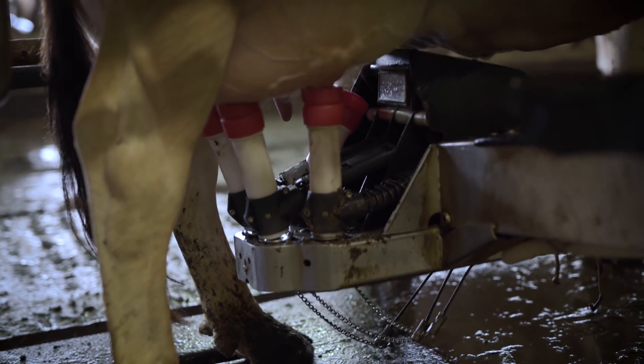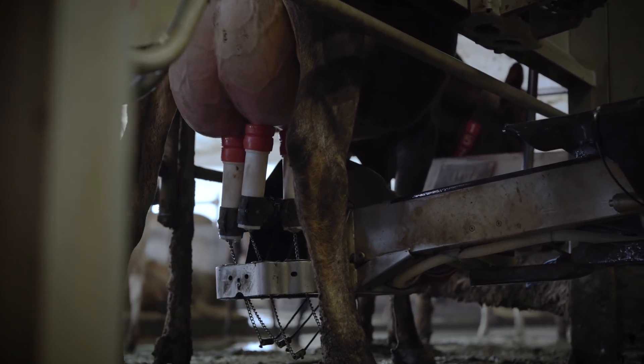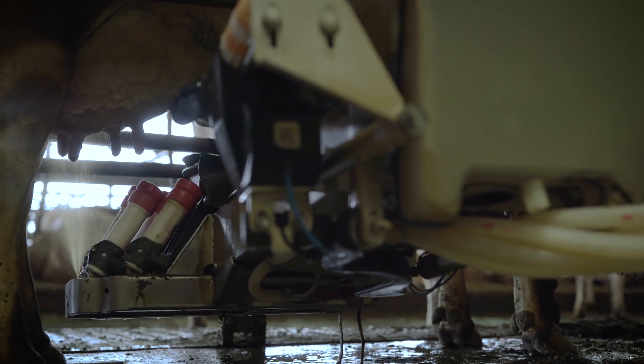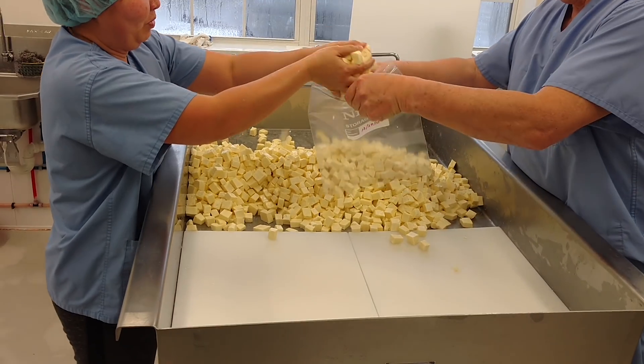It's all done on the reward system — the cow soon learns that every time she comes in, she gets really tasty feed. Along with the robots, we now have a lot of data, and that data is used to make decisions here on the farm.